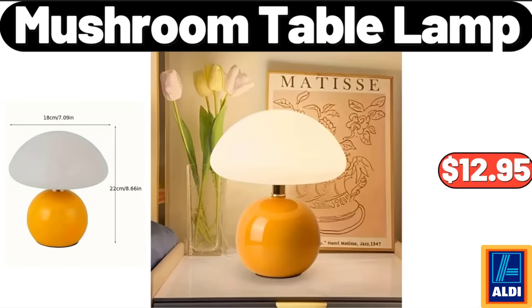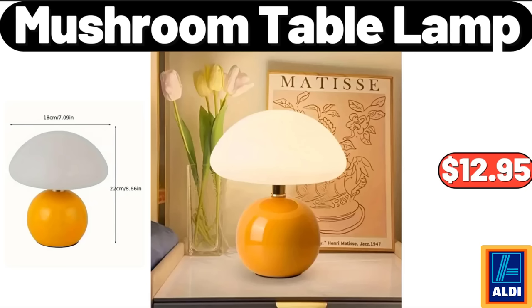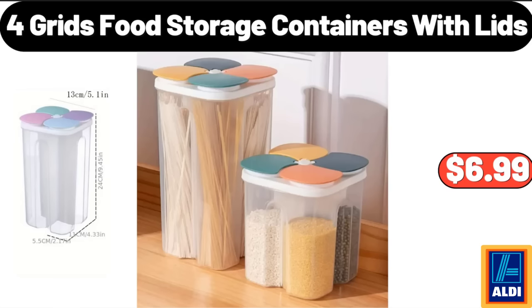Croft & Cast Iron Brazier, $24.99. Mushroom Table Lamp, $12.95. Four Grids Food Storage Containers with Lids, $6.99.